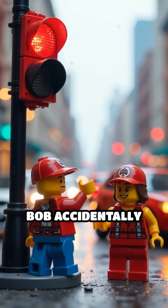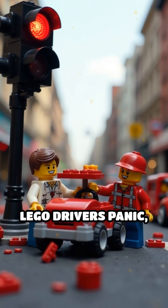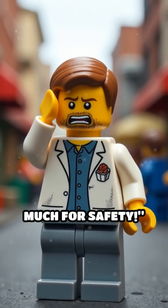Scene 2. Bob accidentally builds a traffic light with three red bricks. LEGO drivers panic, crashing into each other. Dr. Brickstein face palms. So much for safety.